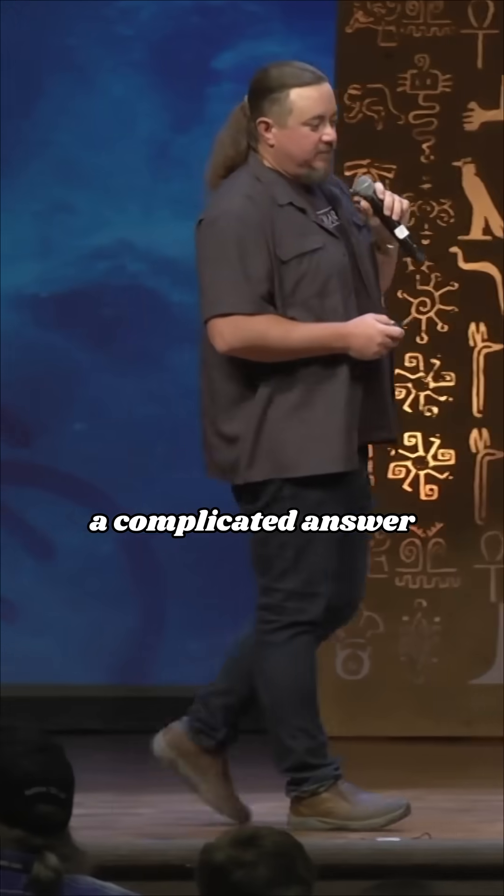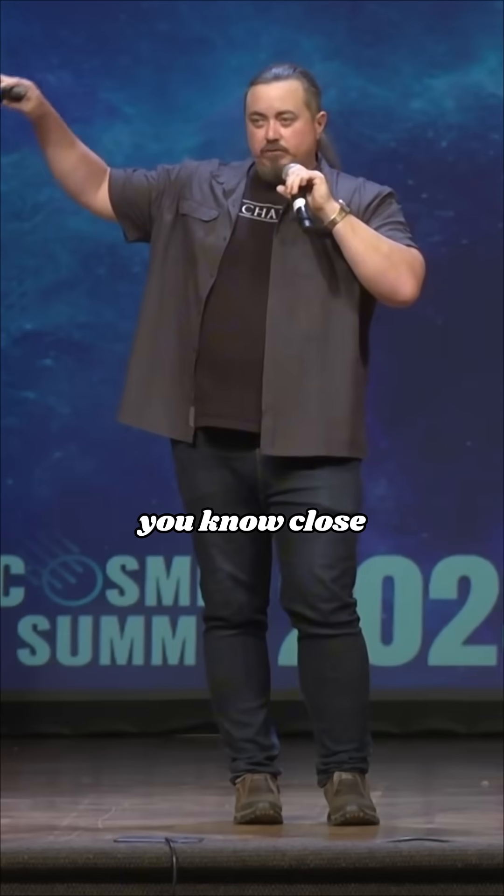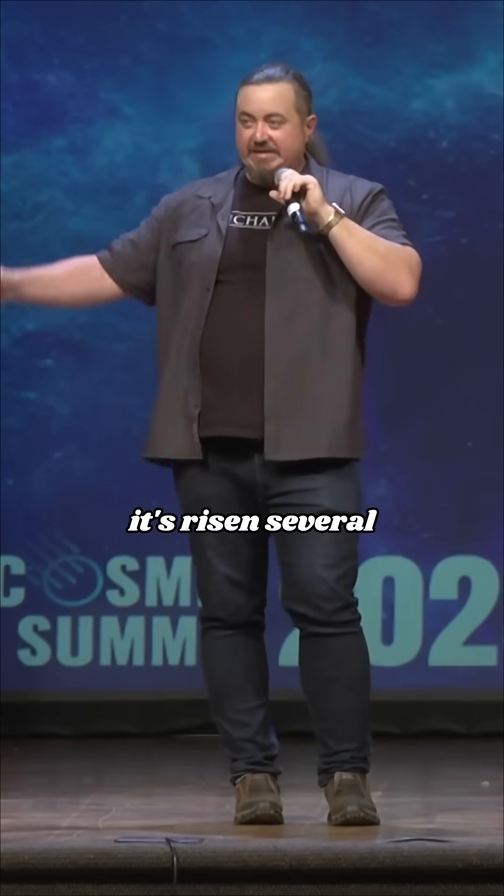It's a complicated answer, and one of the things has to do with the rising water table in Egypt. Everyone may be familiar with this. From Petrie's time, the water was down in the antechamber, and today it's close to the entrance of that pyramid. It's risen several meters.